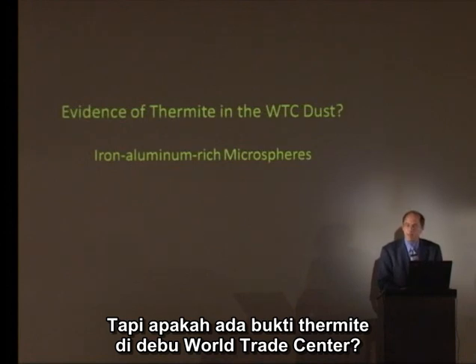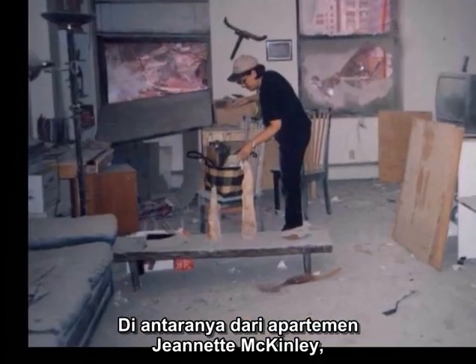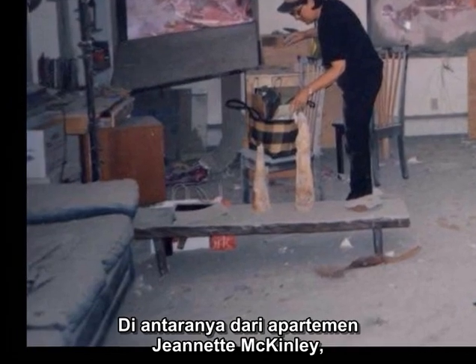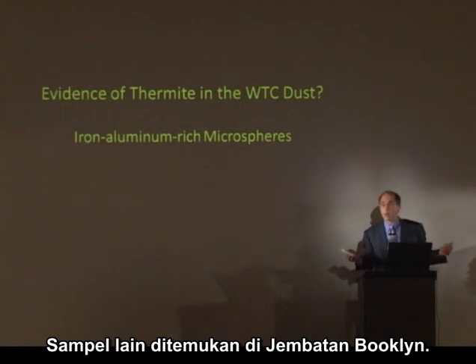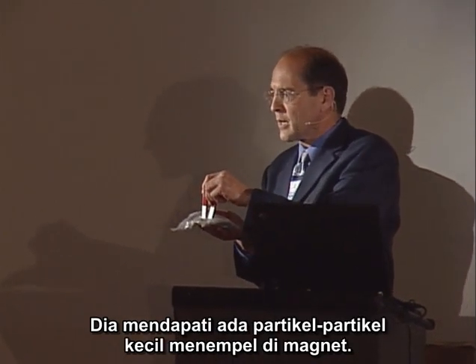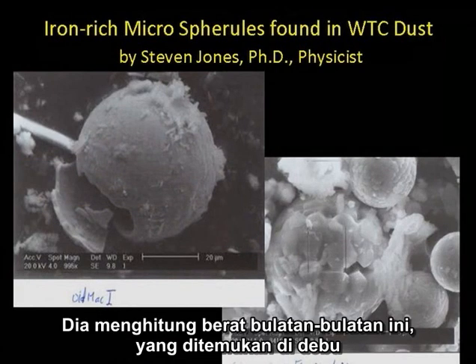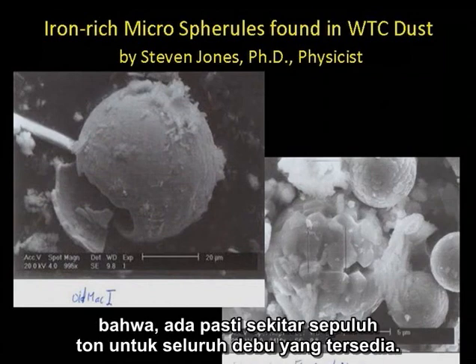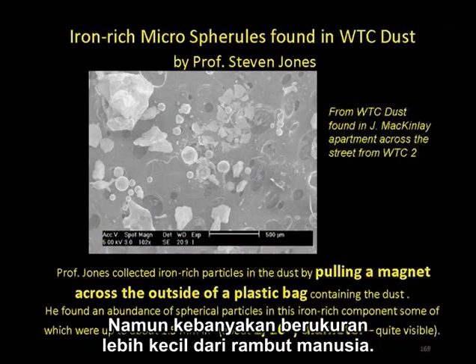Is there evidence of thermite in the World Trade Center dust? Dr. Jones received no less than four separate samples of World Trade Center dust — some from Jeanette McKinley's apartment across the street where the windows blew in and filled her apartment with dust, another sample found about 10 minutes later on the Brooklyn Bridge. He puts a magnet over it and finds small particles that come up to the magnet — some angular, some round. He calculates that by the weight of these spheres in the dust, there must have been about 10 tons for all of the dust available. They're about a sixteenth of an inch in diameter, the largest ones, and most are smaller than a human hair.